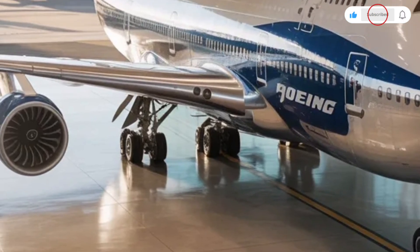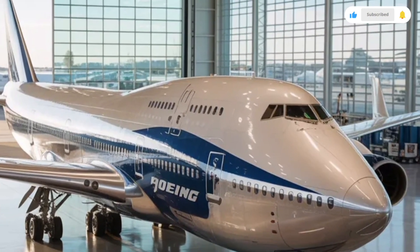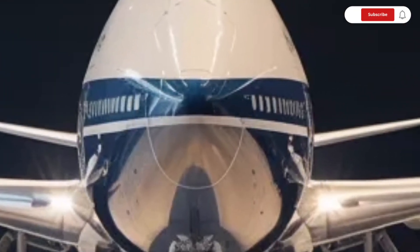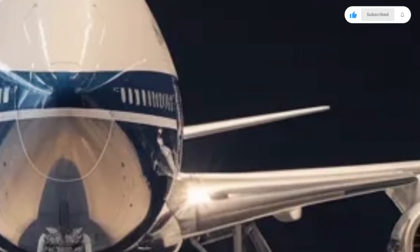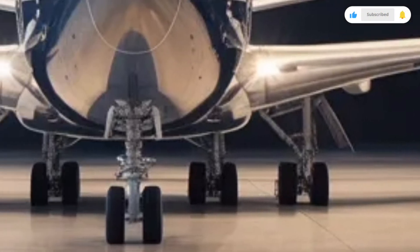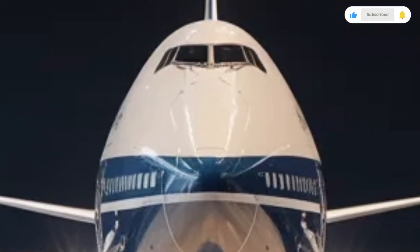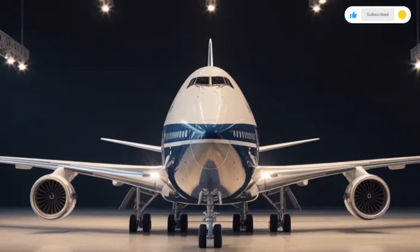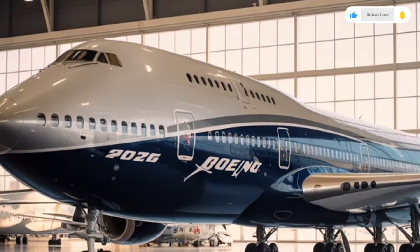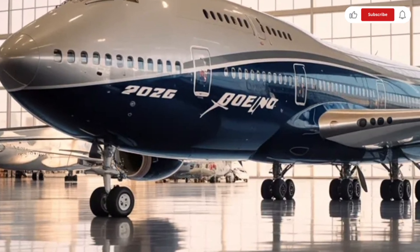The cockpit of the Boeing 747 has evolved significantly over the years, and by 2026 it reflects advanced aviation technology. Modern avionics systems provide pilots with clear digital displays, real-time data, and automated assistance that enhance safety and efficiency. While older versions of the 747 required a flight engineer, modern variants operate with a two-pilot crew, thanks to automation and advanced systems. Pilots value the aircraft for its stability, predictable handling, and strong performance in various weather conditions.